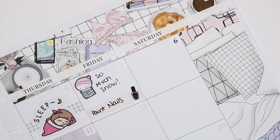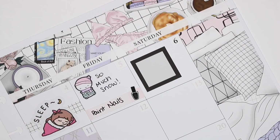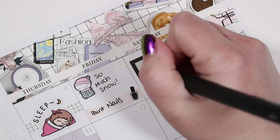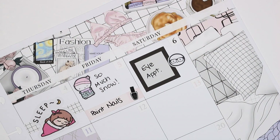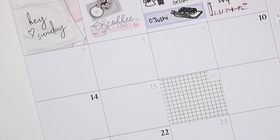On the fourth I'm pretty sure I either took a nap or slept in, so I just used a Sleep Girl from Kina Prince to mark that. On the fifth there was a ton of snow so I used a wintertime emoji from Coffee Monsters Co. to mark that, and then I also painted my nails.